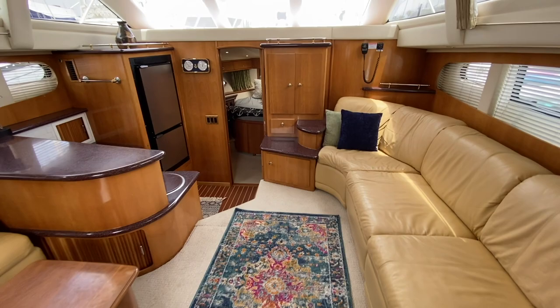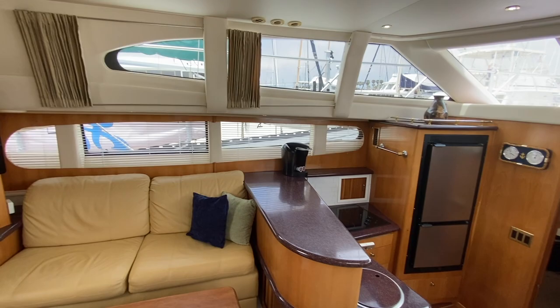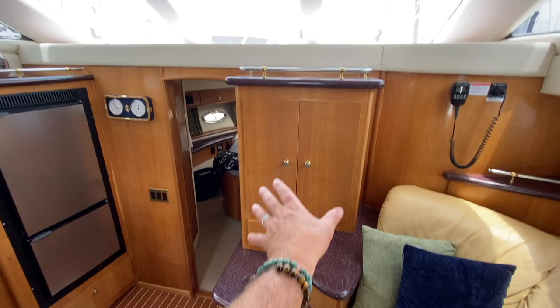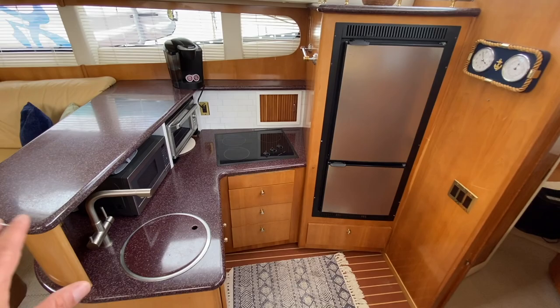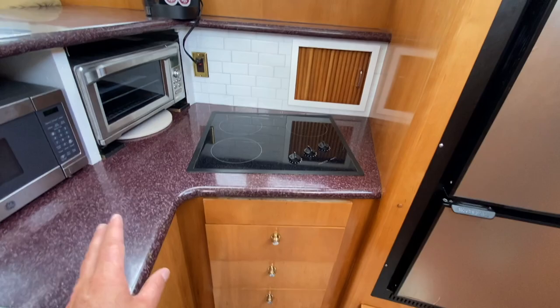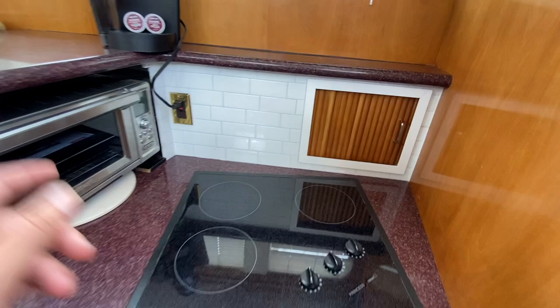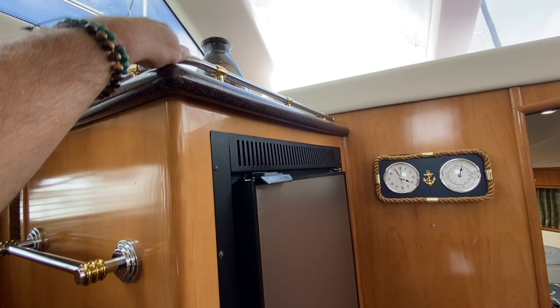The large windows give a really open feel even down below, keeping you connected to the water visually. In the semi-down galley area we have beautiful Corian countertops, a stainless steel sink, microwave, toaster oven, coffee maker, a three-burner electric Princess stove, and lots of storage and cabinets below. There's also a nice faux tile accent detail.